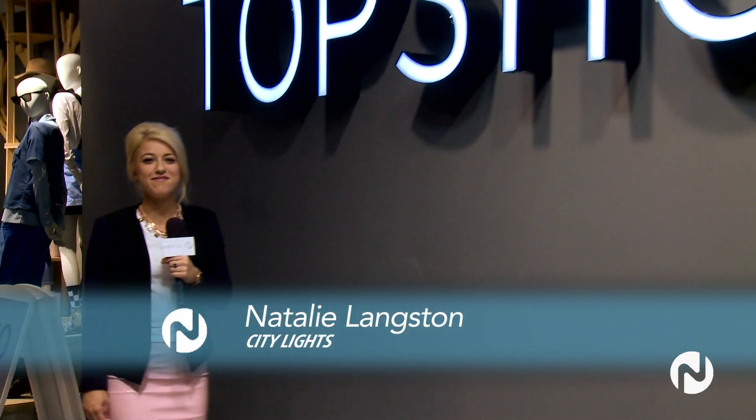Now that you are in the know for the hot fall trends, be sure to visit personal shopping for first access at Topshop. Thanks for watching. For City Lights on Novus TV, I'm Natalie Langston.